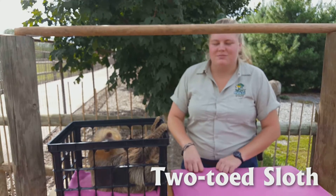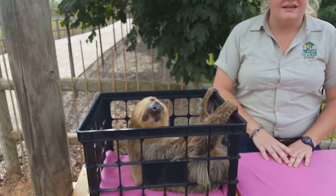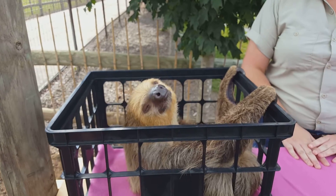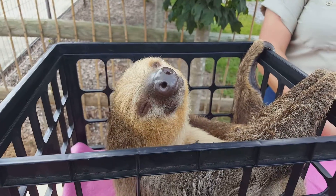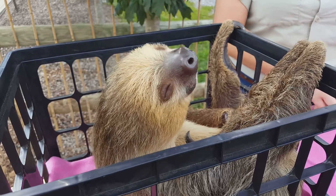Hi, this is our two-toed sloth named Penelope at the Brides Zoo. She is currently six months old. Sloths normally come from Central to South America out in the wild, and they live to be about 20 to 40 years old depending on if they live out in the wild or in captivity.